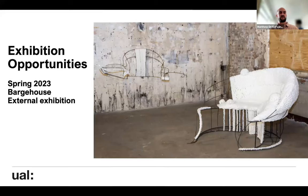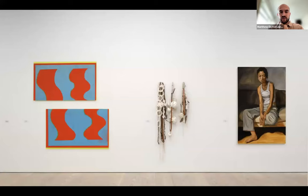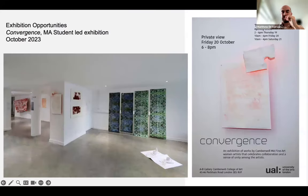Students can also create pop-up exhibitions — there's a gallery called A to B Gallery that you can book out. One that happened recently was led by an MA Sculpture student called Carmen. They just have to book it through me or another member of staff, and they can put on group exhibitions or book it as a project space to test out ideas.